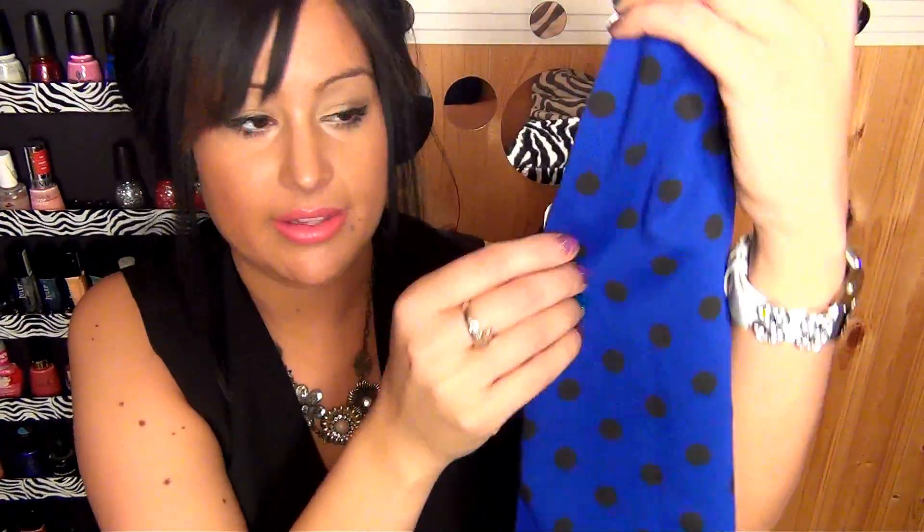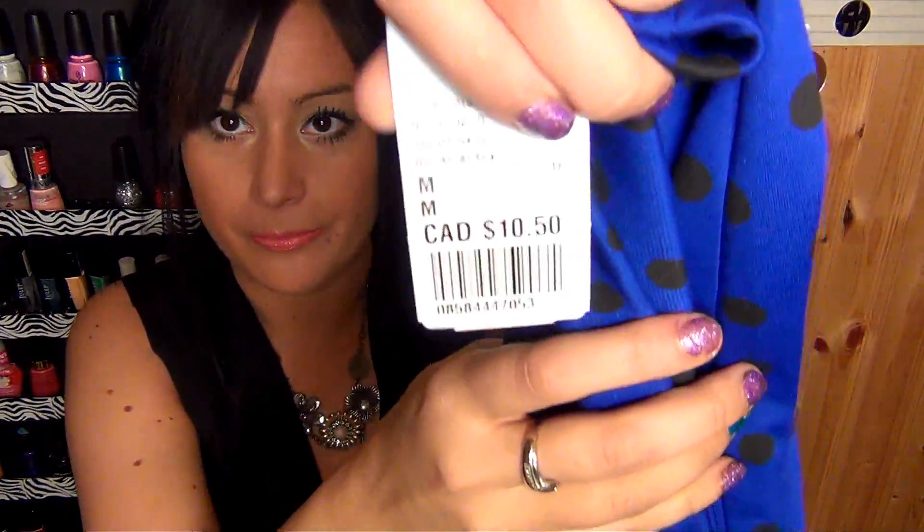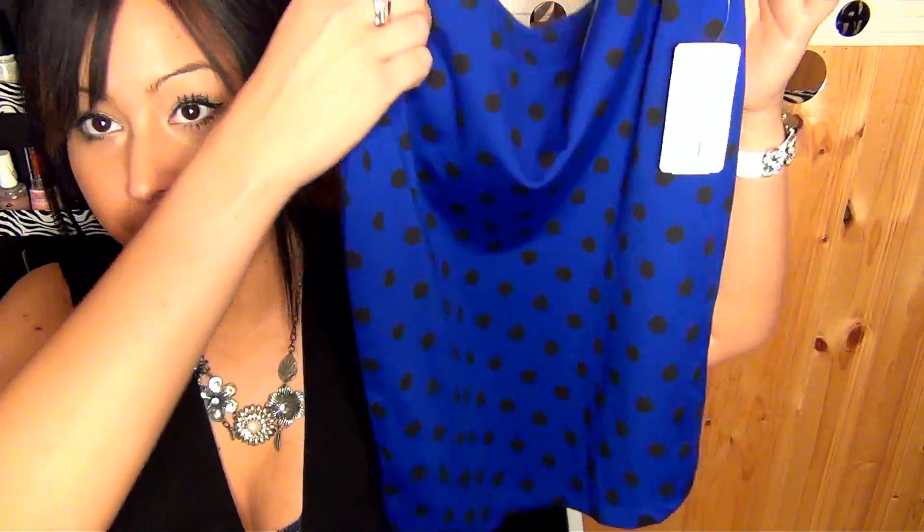So that's the three dresses, and then also from Forever 21 I got a polka dot blue and black skirt. This skirt was $10.50 and I think it's super adorable — when you put it on it's precious, I love it. I can think of so many tops that I own right now that I could pair this with that would look totally adorable.